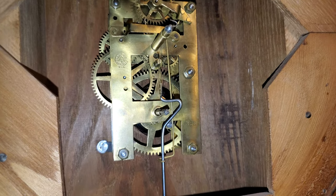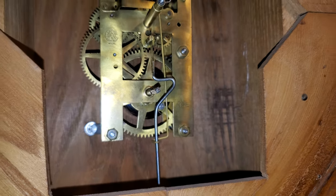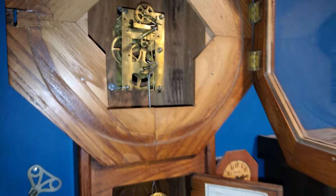Here's finally your look at the inside of this New Haven. This is the inside of my New Haven short drop.